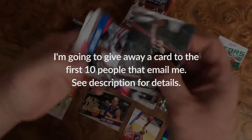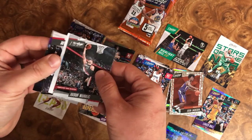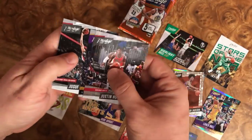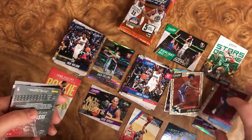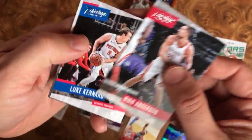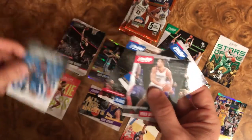We have another Jusuf Nurkic, another Juwan Evans. Let's pull from the back here and see what we have. We have Justin Holiday, Brook Lopez, and then another insert of Thornwell right there. Not too bad. Another rookie class of Jonathan Isaac — not too bad.